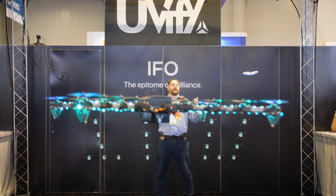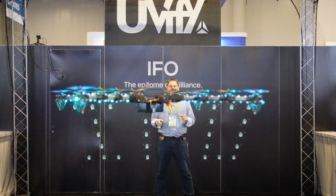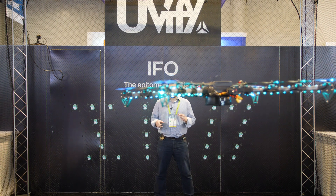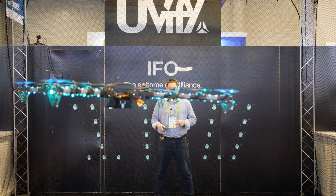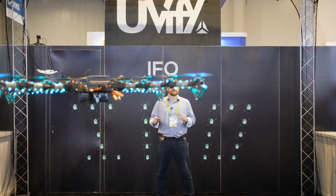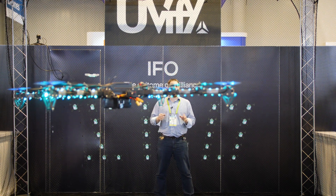And of course, the flagship of CES 2019 for Uvify is their new IFO — the Identified Flying Object. Not only is this a great advanced drone, but this is a drone business. You're going to hear from Rob in a second. He's going to explain some of the things you can do to run a full light show all on your own.